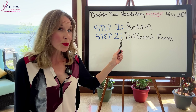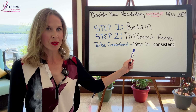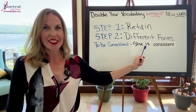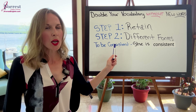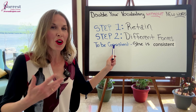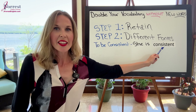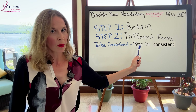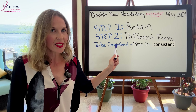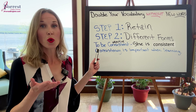Step two: learn different forms. This is a great tip. Let's say you learn the word 'consistent' and your example sentence is 'She is consistent.' First, what type of word is this? Consistent is an adjective — it describes her. But don't stop there. This is the adjective form. Did you know there are many different forms of the word 'consistent' that are extremely easy to learn and will more than double your vocabulary? You can easily learn the word 'consistency.'